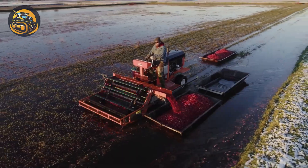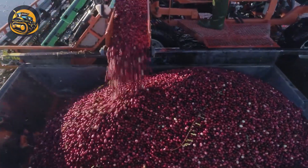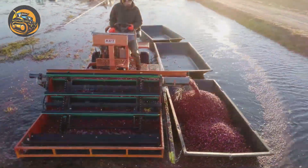Cranberries are harvested underwater. Machinery floods cranberry fields and then the cranberries are dislodged from the vines. They float to the surface where they are corralled and then collected.